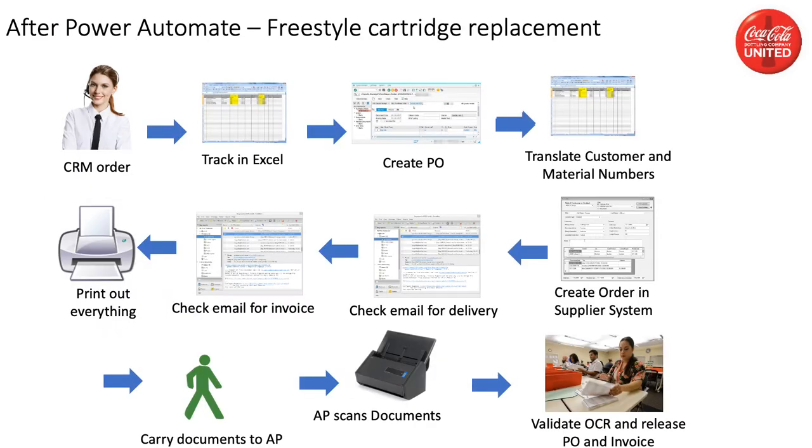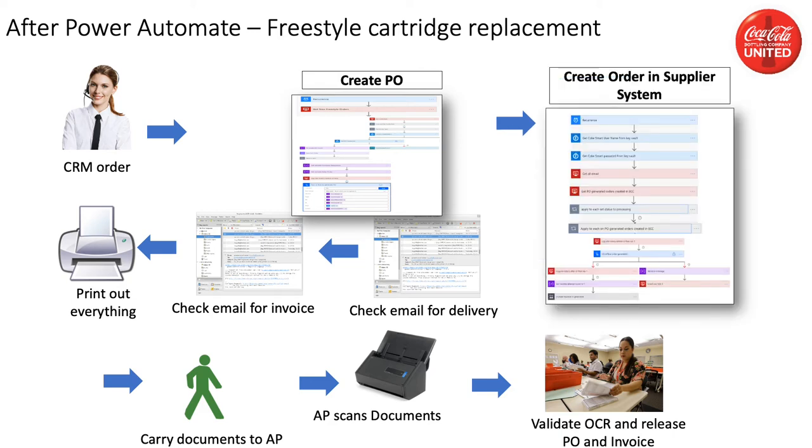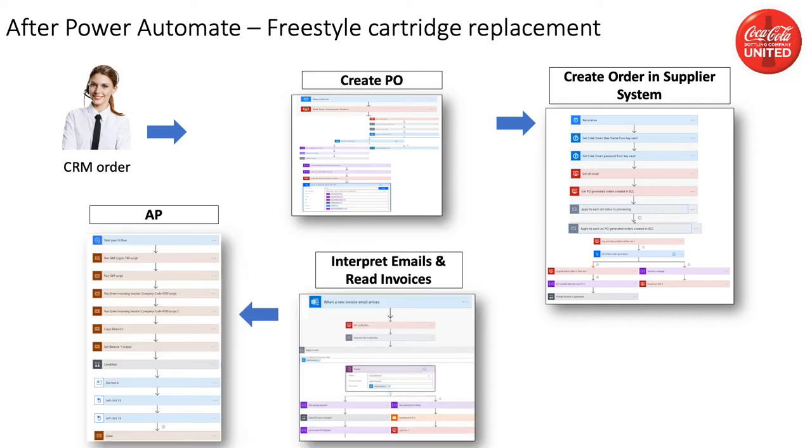As you saw previously, there were a lot of manual steps involved with ordering, tracking, and invoicing in the Freestyle process. With the help of ASA, the CRM agent's time spent on the Freestyle cartridge ordering process has been greatly reduced. Instead of completing these steps manually, the CRM agent will only enter the order into the CRM system, and ASA will do the rest. Orders are now tracked in a database and not an Excel spreadsheet. The RPA reads this database and creates the purchase order in SAP. Then the RPA submits the order information into the supplier's online system, validates the order has been submitted successfully in that system, and then it will monitor the email groups for the invoice and delivery emails, match those emails to the correct order, and store the attachments in Azure Blob Storage for future reference. It then uses AI Builder to extract information from those email attachments that will be used in the accounts payable step, and finally releases the purchase order and invoice in SAP.